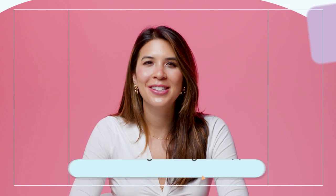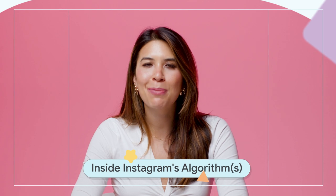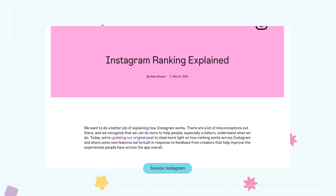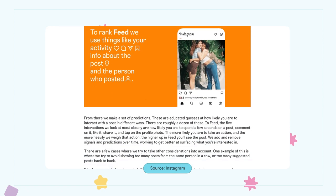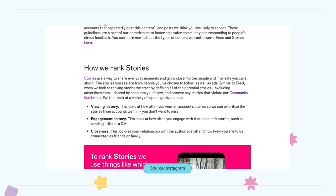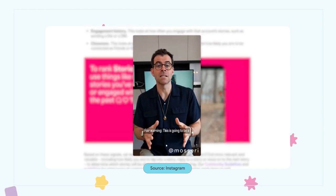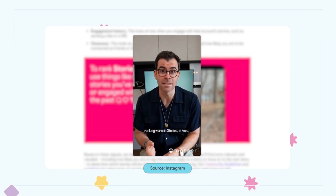Last but not least, Instagram has updated its resource page explaining how ranking works across each part of its app: Feed, Stories, Explore, and Reels. It's super helpful to understand how Instagram ranking works if you want to maximize your visibility and engagement on the platform. Check out Adam Mosseri's Reel and subsequent blog posts where he provides some additional clarity around all of this and more.